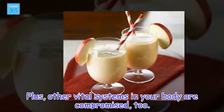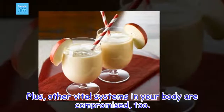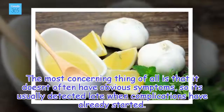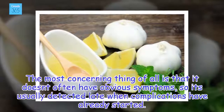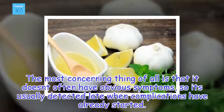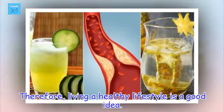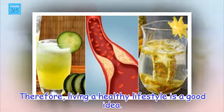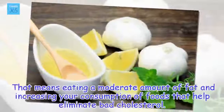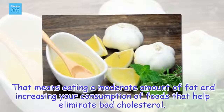Plus, other vital systems in your body are compromised, too. The most concerning thing of all is that it doesn't often have obvious symptoms, so it's usually detected late when complications have already started. Therefore, living a healthy lifestyle is a good idea — that means eating a moderate amount of fat and increasing your consumption of foods that help eliminate bad cholesterol.